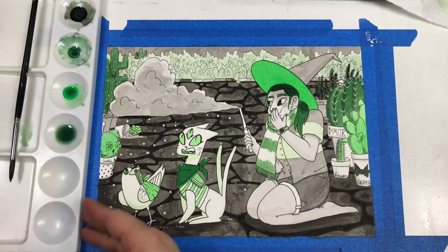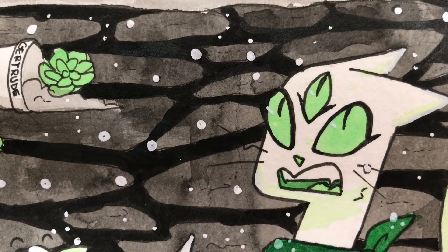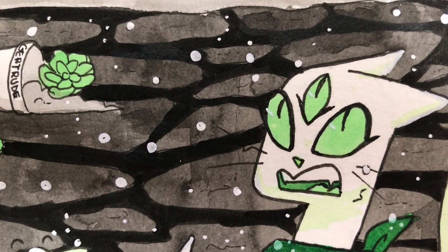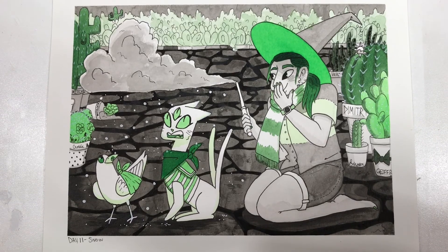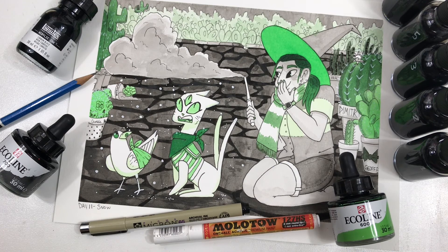I think that finally concludes this piece. I hope you enjoyed the making of this piece and I hope you'll join me tomorrow. Tomorrow's word is dragon, and once again we have a metallic fine check. So I hope you are very excited for that because God knows I am. If you'd feel so inclined, hit that subscribe button and check me out on my other social media handles. Thanks, and I'll see you all tomorrow.